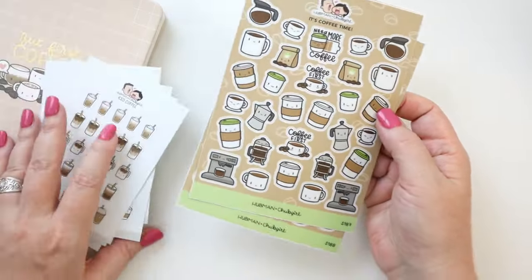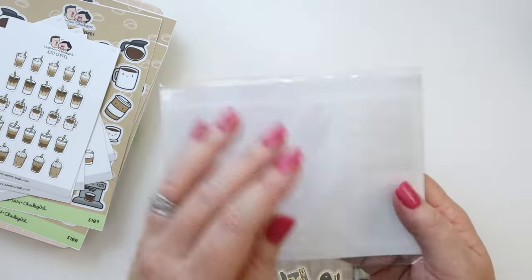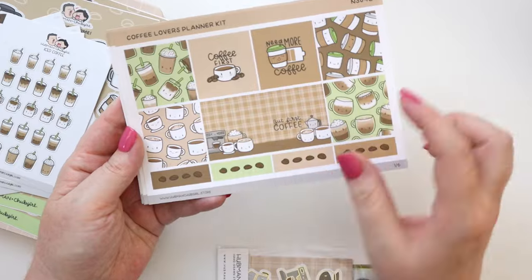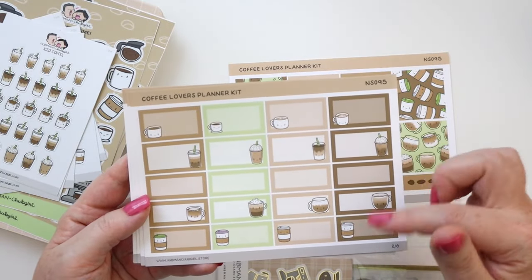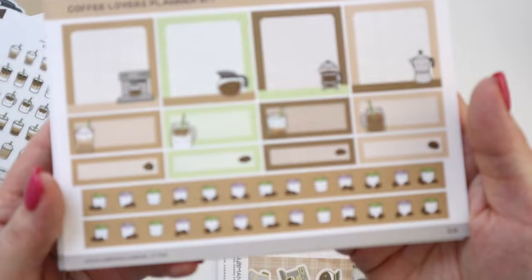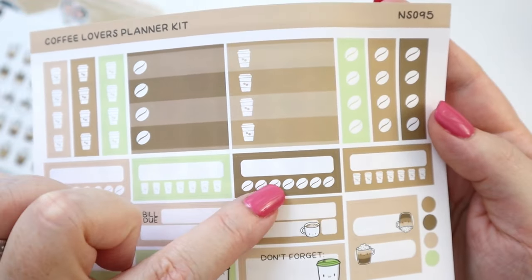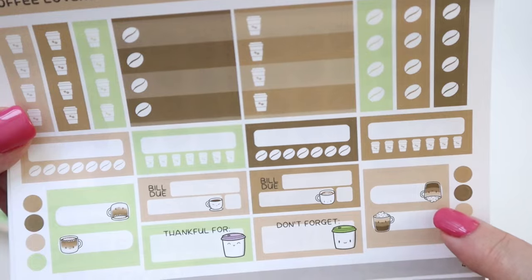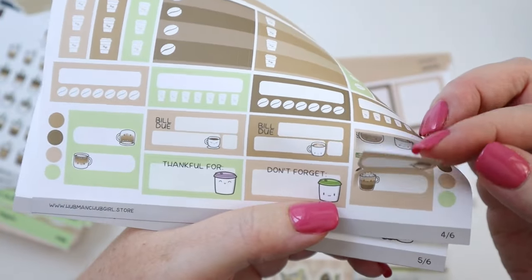There is also a planner kit with six sheets. You've got full boxes with the color theme for different designs — great as checkboxes for your days, quarter boxes for headers, text boxes, and little washie stickers that are so adorable. Then there are checklist boxes, tracker boxes for medicine, water, or workouts, and little tabs that you bend over the page — really clever for page marking.